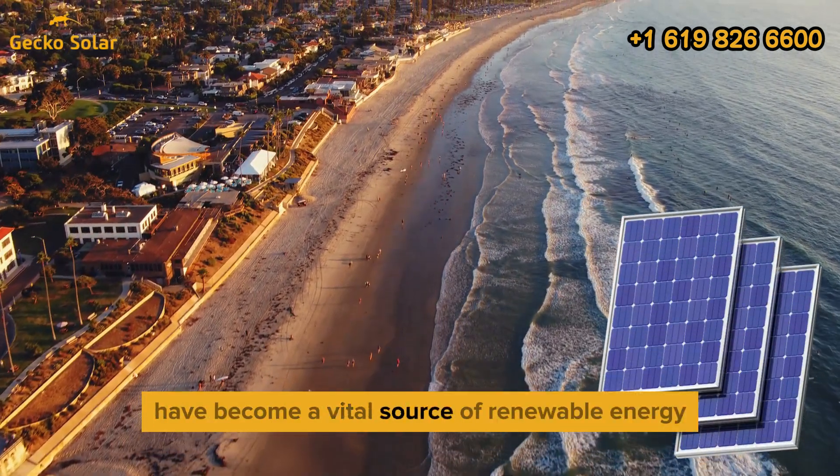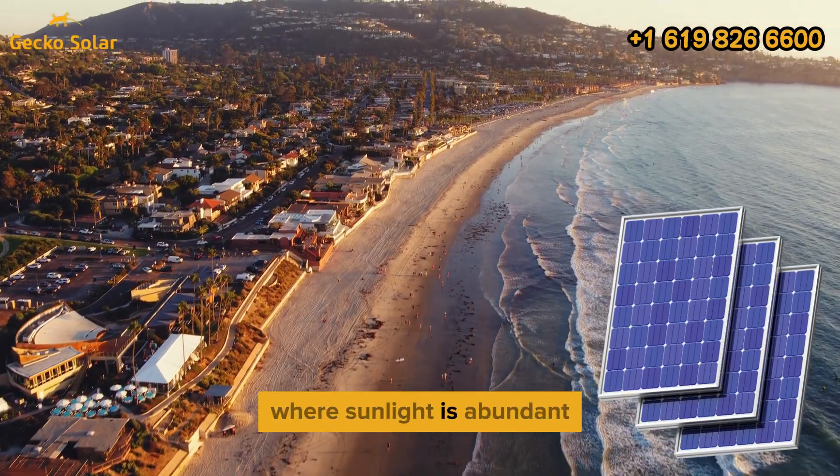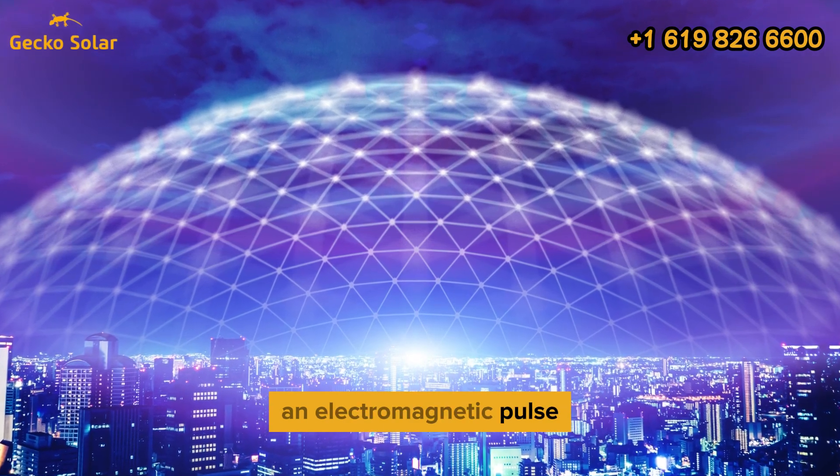Solar power systems have become a vital source of renewable energy, particularly in regions like California where sunlight is abundant. Yet, a critical concern for solar power owners is whether their systems could withstand an electromagnetic pulse event.